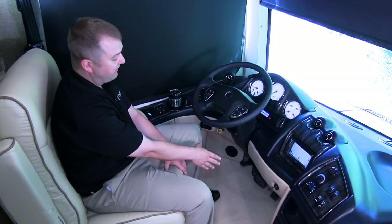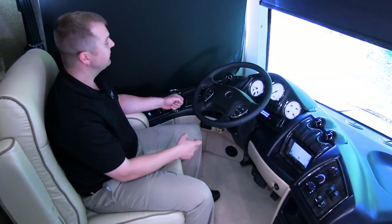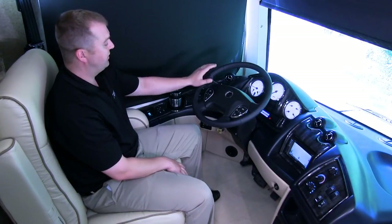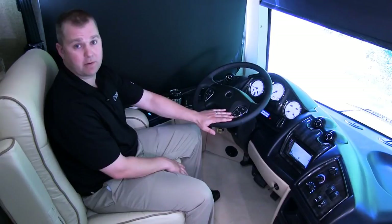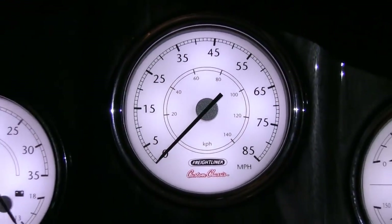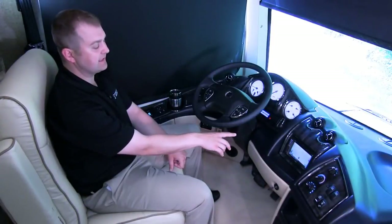Here we are in the Tuscany cockpit, where we've positioned both comfort and convenience for the drive ahead. We have an adjustable foot pedal setup to get the driver positioned as comfortably as possible. We've added a VIP smart wheel with both cruise control and windshield wiper at fingertip reach. We have bright, visible gauges, and a standard touchscreen GPS system.